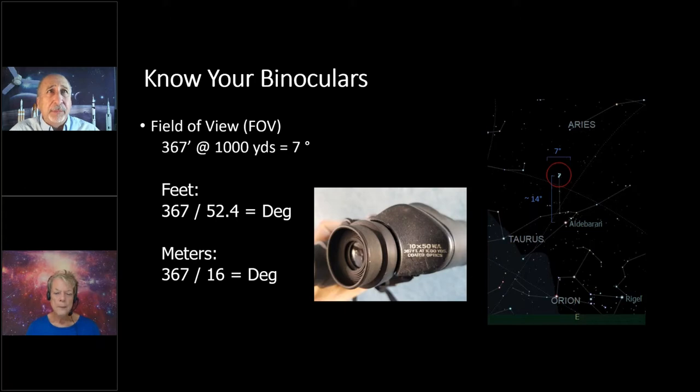If your binoculars are marked in meters, divide that first number by 16. This helps you find objects. Looking at the rightmost image on this slide, I've marked the field of view for my 10x50s with a red circle — it works out to be seven degrees. The star chart shows where the Pleiades are. To find the Pleiades, I'll often look for the star Aldebaran in the constellation Taurus, and note that it's about 14 degrees below the Pleiades — that's two fields of view. Knowing your field of view makes it really easy to find objects.